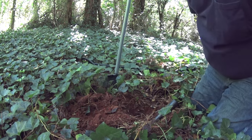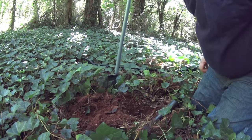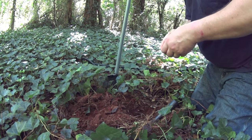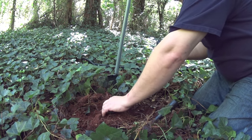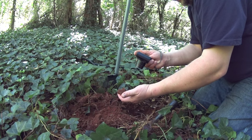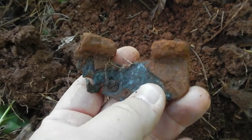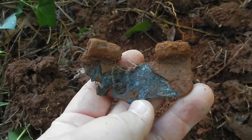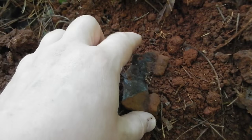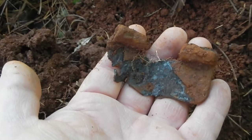Sounds like there's something else in the hole too. I got my first signal that seems to tell me that there was a building back here. And it's an old hinge. I don't know how old it is, but you can see right there — it was hinged right at that point. How about that? Might be onto something.